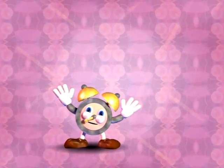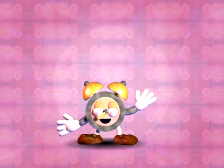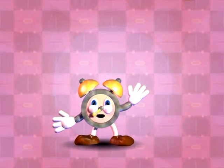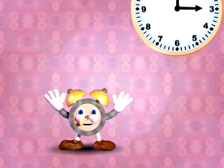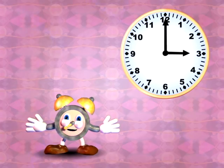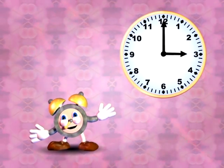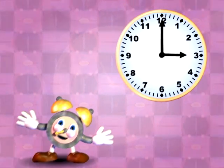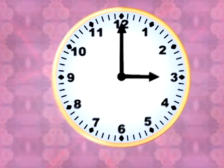Speaking of time, now you know the parts of the clock that you read. In order to tell time, a clock is what you need. Let's start out easy — telling time to the hour.